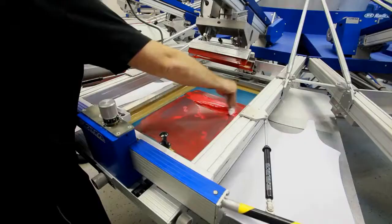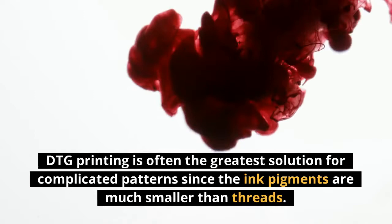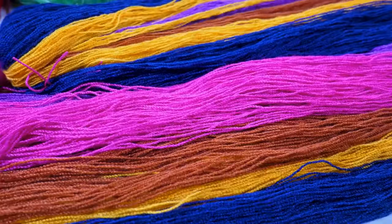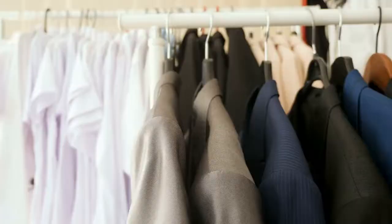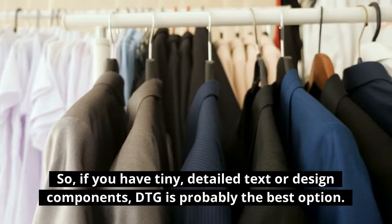The intricacy of the design is the second factor to examine. DTG printing is often the greatest solution for complicated patterns since the ink pigments are much smaller than threads. Because threads are much thicker than ink pigments, it is more difficult to achieve the same degree of detail. So, if you have tiny, detailed text or design components, DTG is probably the best option.